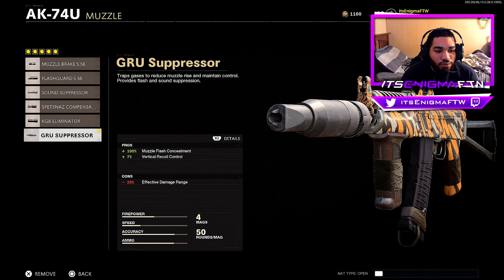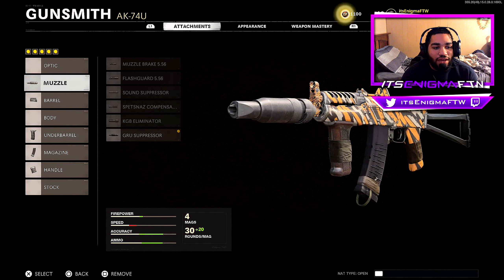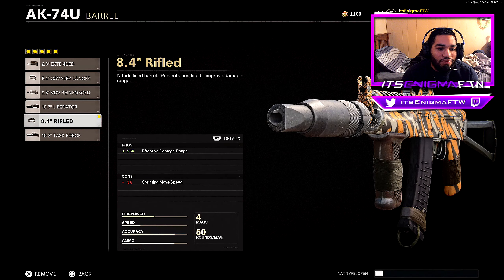For muzzle, we got the Groove Suppressor — it helps out the vertical recoil control and the muzzle flash. For barrel, we got the 8.4 Rifle. Apparently this barrel is the best barrel for SMGs. I tested it out on the MP5 and it's pretty good, but the 8.4 Rifle is absolutely amazing on this gun as well.